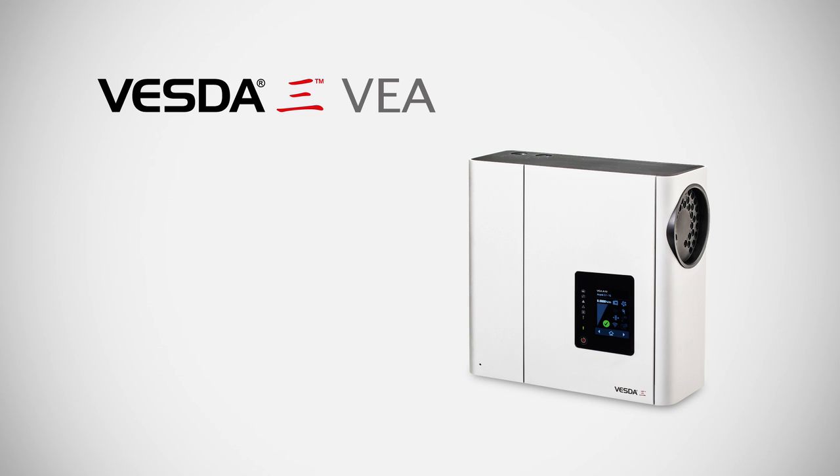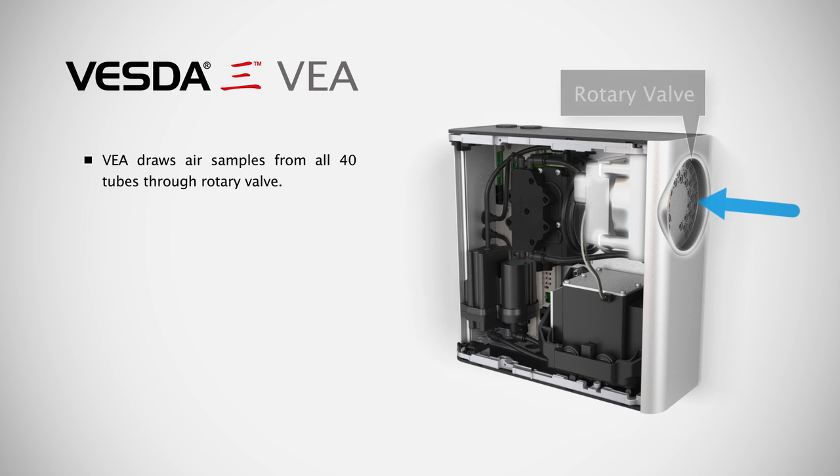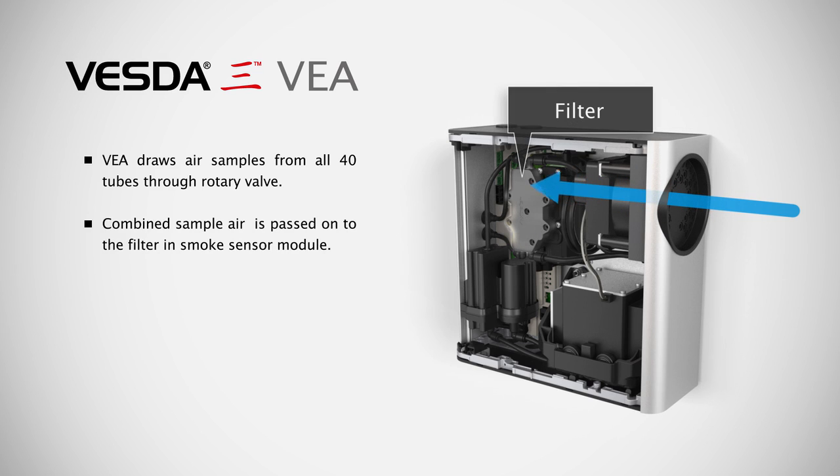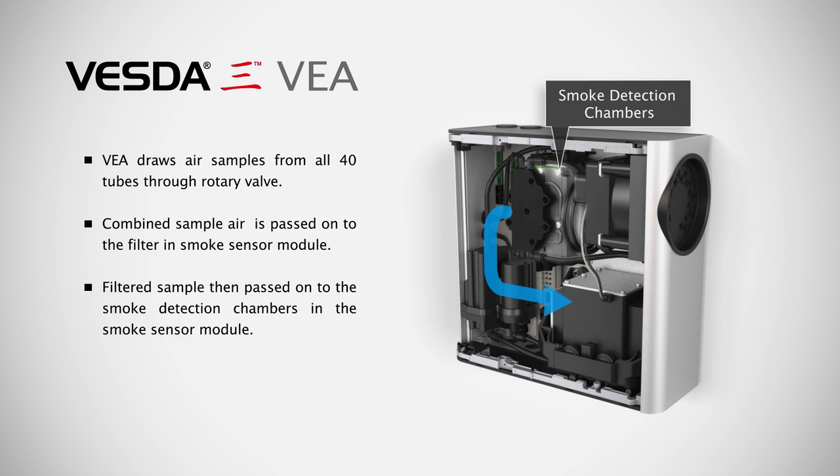VESDA-E-VEA draws air along a network of micro-bore tubes from individual sample points to the central detector. Inside the detector, the air sample is filtered to remove contaminants and other foreign material to minimize potential nuisance alarms.